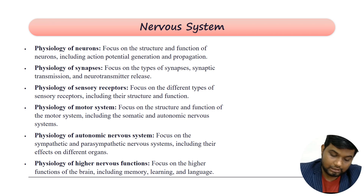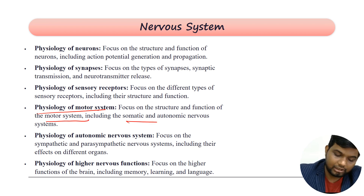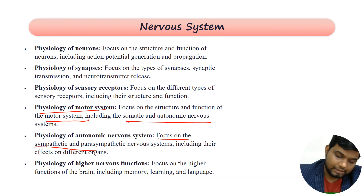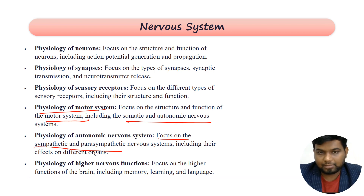Then you have sensory receptors and the motor system — what types of peripheral sensory receptors you have, how each works, their structure and function. The physiology of the motor system focuses on the structure and function including your somatic and autonomic nervous system.